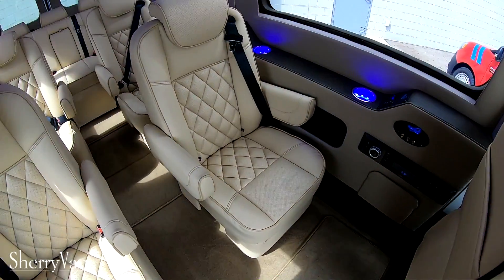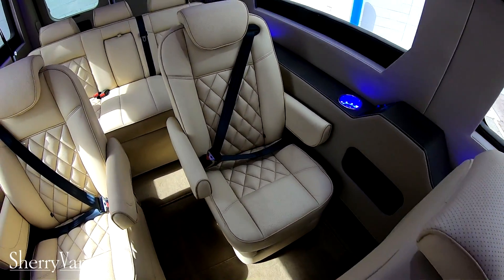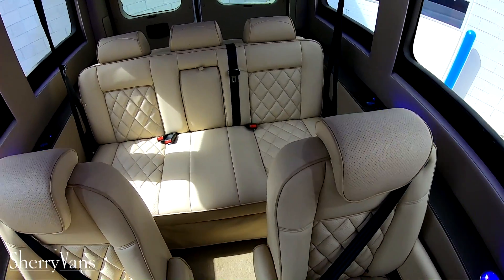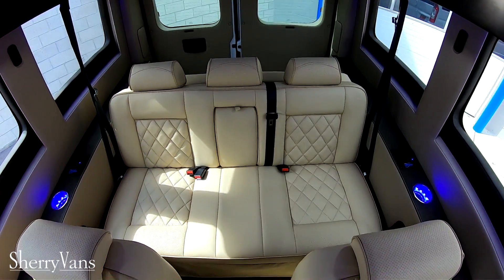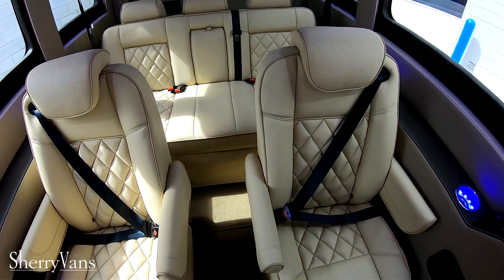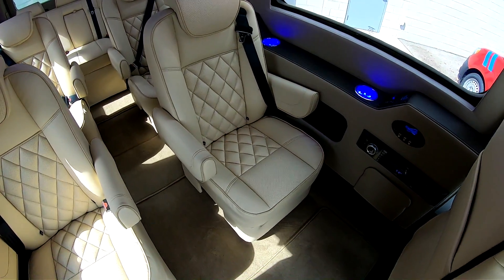Being a nine passenger van, you have four captain chairs in the back and then a rear sofa that will accommodate three. That rear sofa in the back is a three-piece sofa — it is the biggest one offered in the conversion van industry. It will slide forward and back with the push of a button or completely fold flat if you want to turn it into a bed.